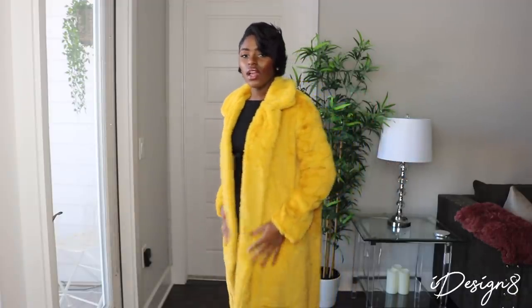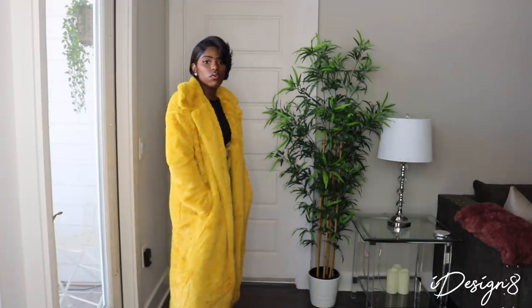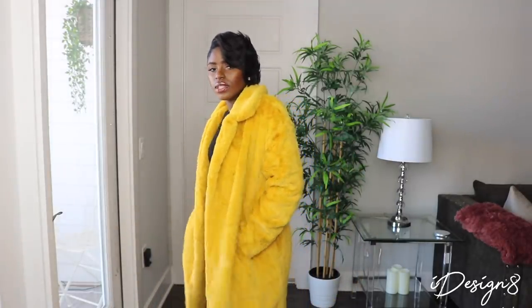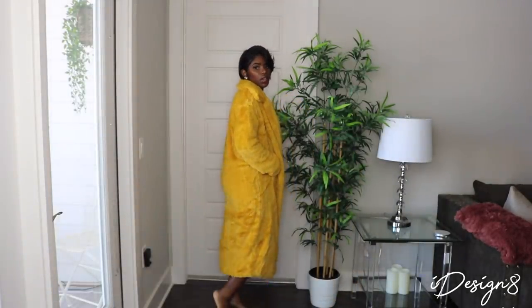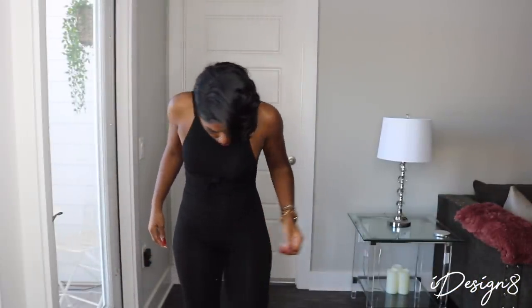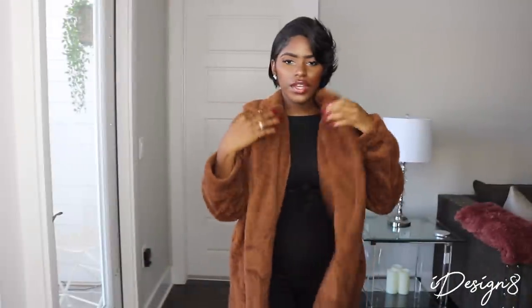Now y'all seen this in one of my other hauls — it is the same exact coat as the last one, except it's just in this yellow color, which I still think is perfect for the fall. Still very cozy. It's an open front with pockets and it still comes below the knee. Those coats are really gorgeous and I think they're essential, but they will shed a lot — just want to let you know that.